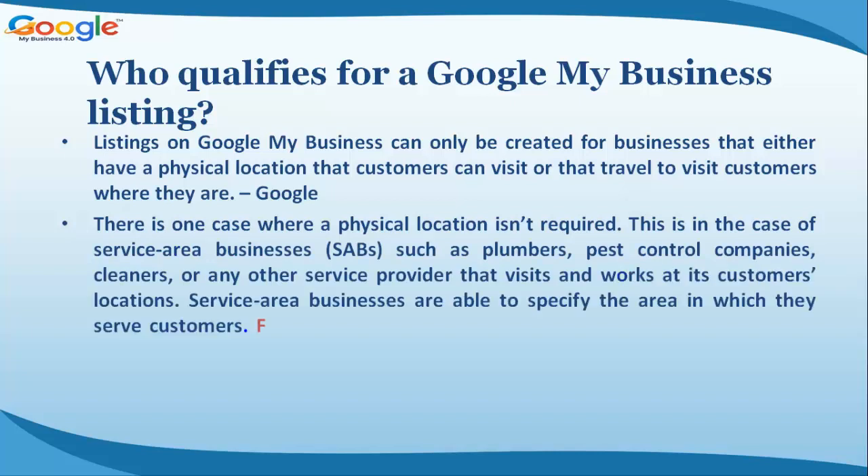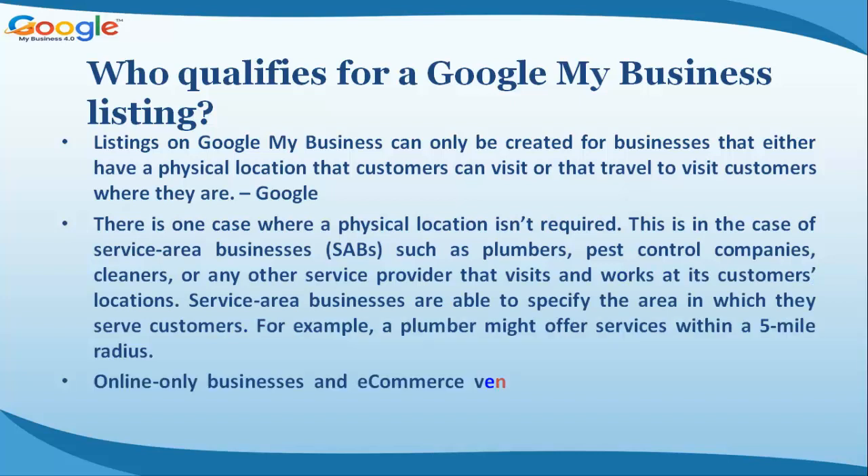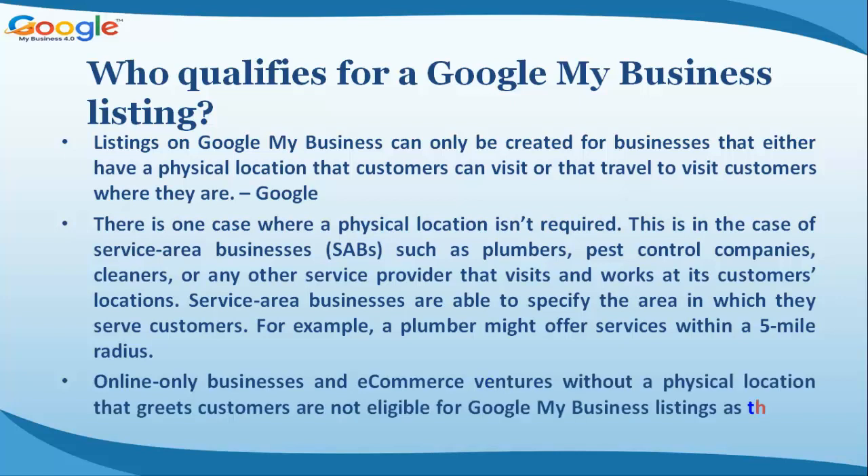There is one case where a physical location isn't required: service area businesses (SABs), such as plumbers, pest control companies, cleaners, or any other service provider that visits and works at its customers' locations. Service area businesses are able to specify the area in which they serve customers — for example, a plumber might offer services within a five-mile radius.